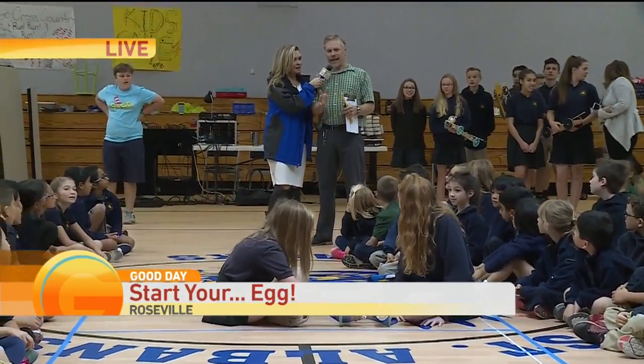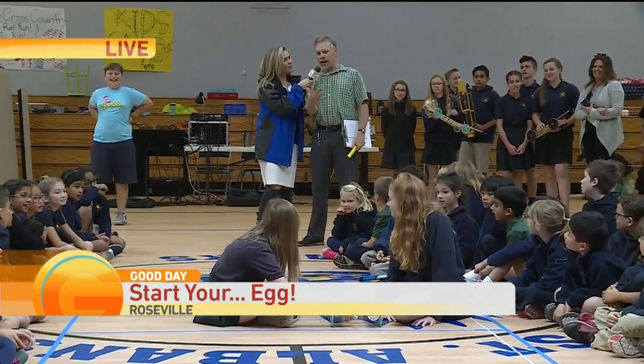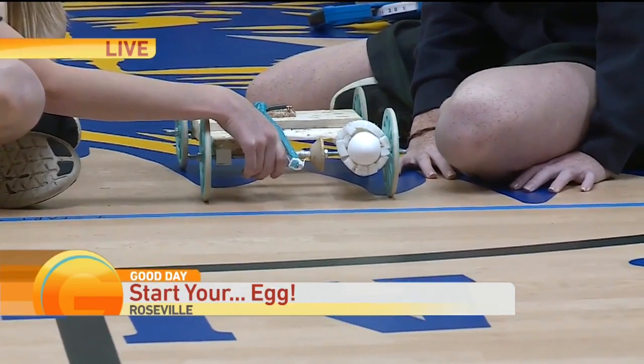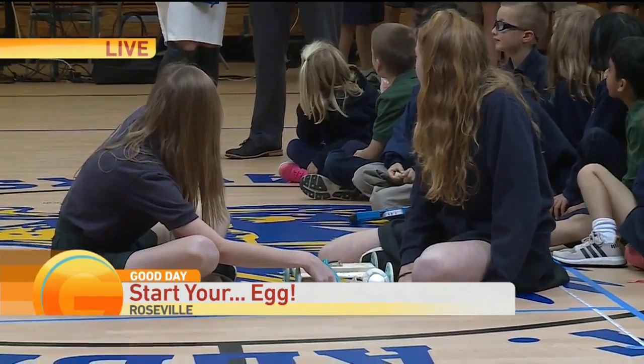All right, so the idea is they have to use a mouse trap to propel a car down a track holding a raw egg, and hopefully stop the car before it reaches the wall and not break it. Whoever gets closest to the wall is the de facto winner of today's contest.